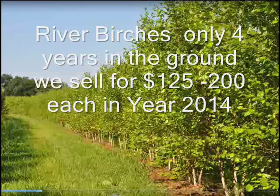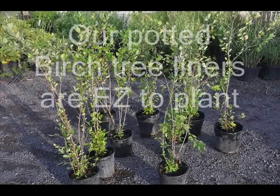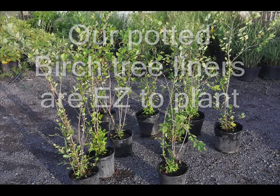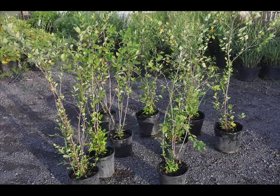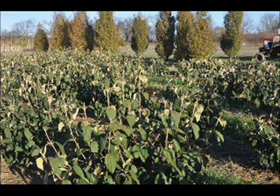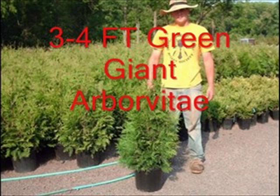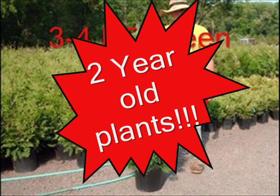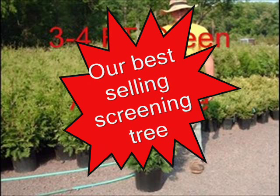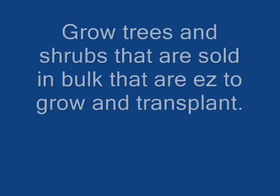If you have any questions on which trees you might want to try and start with, give us a call at 215-651-8329. We do offer planting services and we have tree planters that you can borrow or rent depending on how many trees you buy from us. I will show you how the tree planters work in the rest of this video so that you can see how simple it is to plant a lot of trees in a small area quickly that will grow to make you a lot of money.